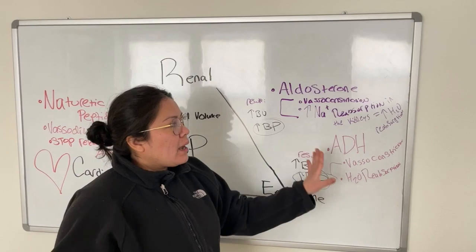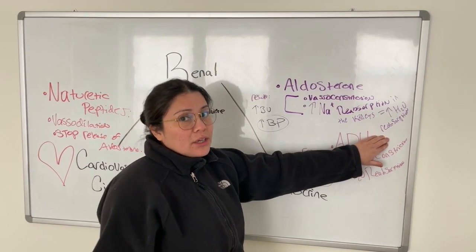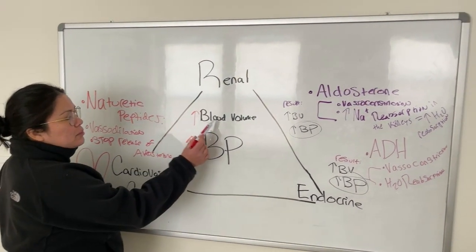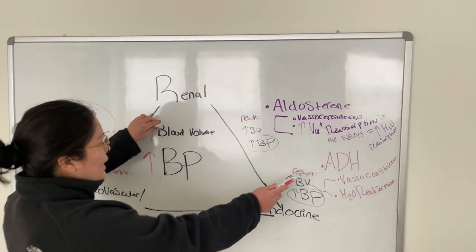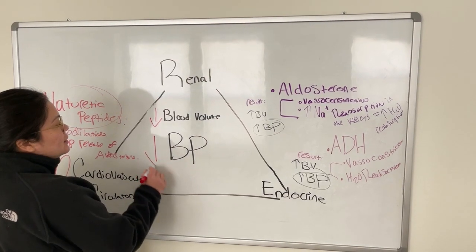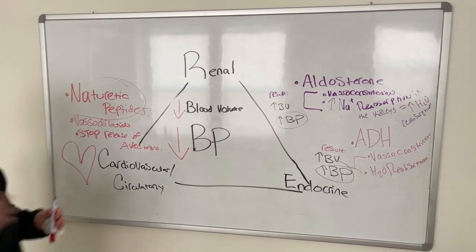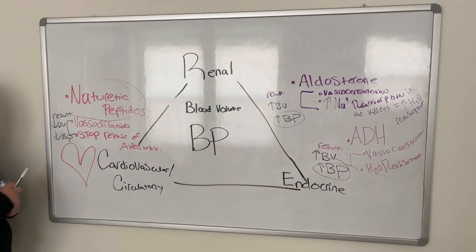As a bonus — when you have a decrease in water reabsorption, you have an increase in urine output. So natriuretic peptides are triggered by an increase in blood volume and an increase in blood pressure. Aldosterone and ADH, on the other hand, are triggered by a decrease in blood volume and a decrease in blood pressure, and both work to increase blood pressure. The result of vasodilation and stopping aldosterone release is decreased blood volume and decreased blood pressure.